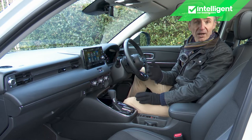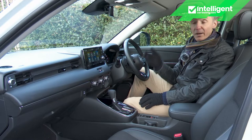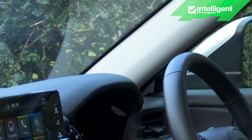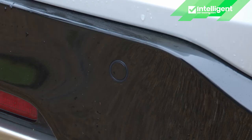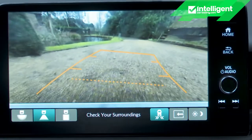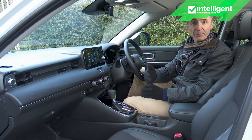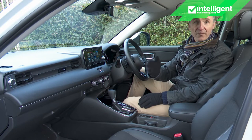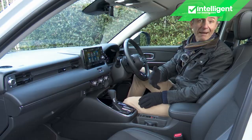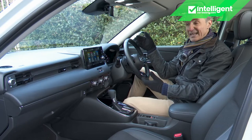You sit 10mm higher than in the previous model, giving a more SUV-like view forward. Relatively slim A-pillars help visibility at junctions, but the view rearwards is compromised a little by the slightly shallow roofline, so you'll be glad of the standard parking sensors and rear-view camera. There's plenty of height adjustment for the seats, but disappointingly there's no lumbar support. The seats do recline to an almost completely flat position, making it potentially possible for the front passenger to enjoy a nap on longer journeys.